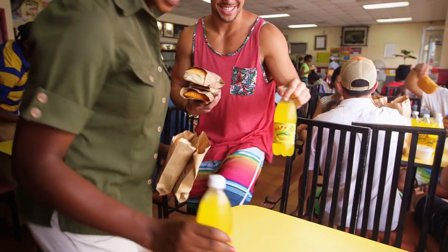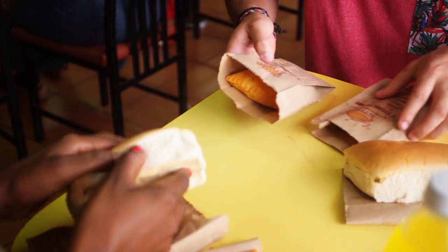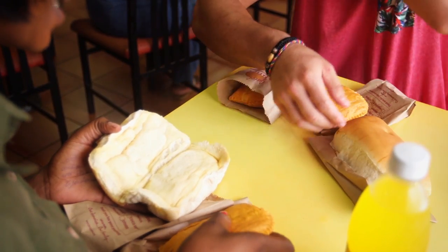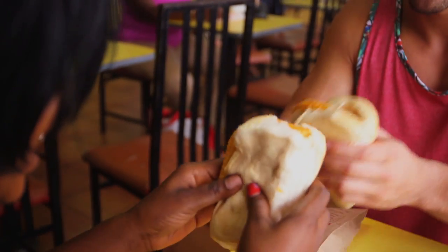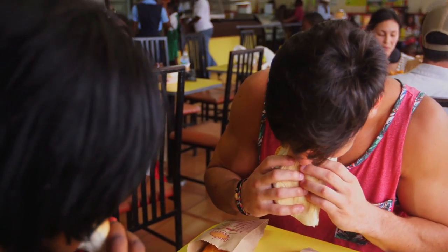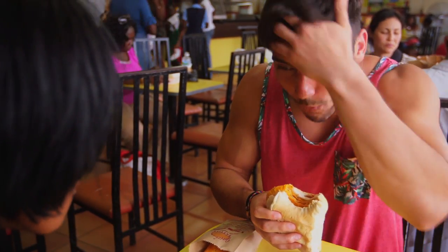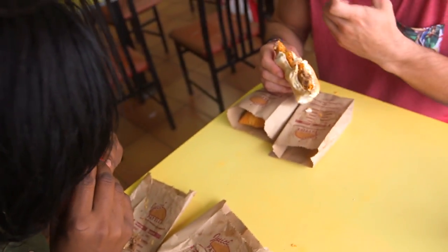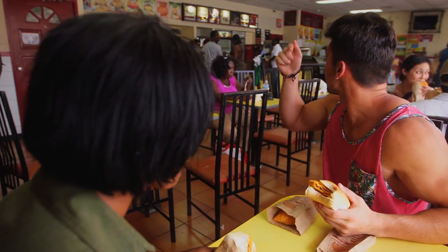Honestly, I am starving. We don't have a coconut bite cell, neither do we have a fatty bite cell. This is what we Jamaicans do. That's good. That is honestly amazing. That's so good. Wow, this is the best thing ever. This is really good.